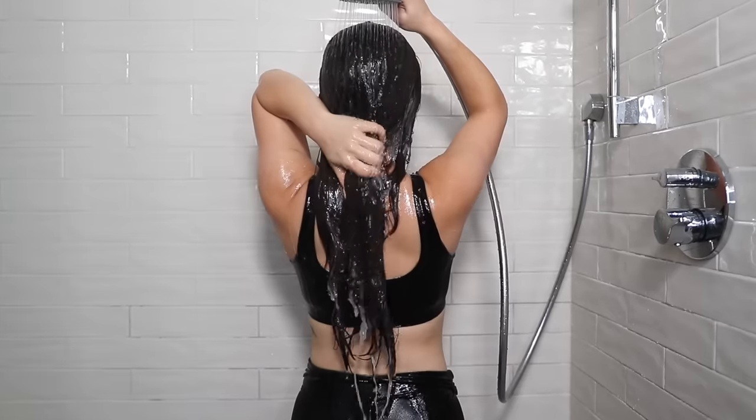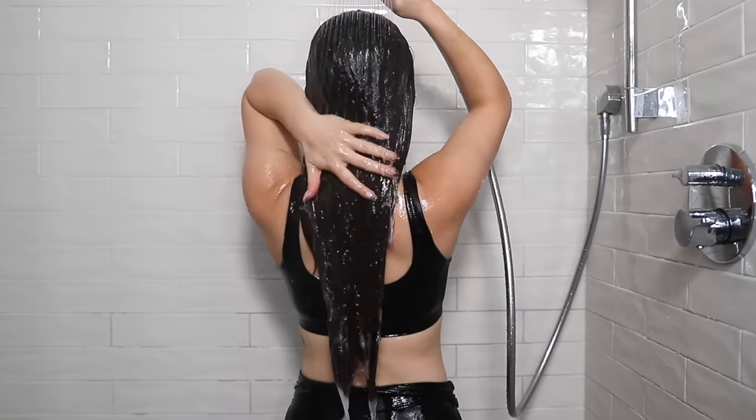When you rinse conditioner off, you'll notice it runs down your back. The back acne you may have is often caused by the order in which you do things in the shower. If you don't wash your body after rinsing conditioner, you can get clogged pores from the conditioner sitting on your skin, leading to back acne, butt acne, or any type of body acne. This is why hair care must be the very first thing you do in the shower.